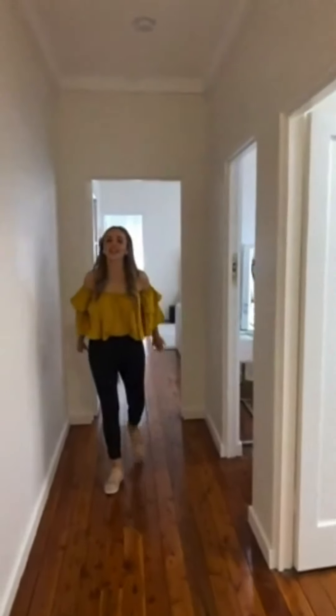Hi guys, I'm Angie and welcome to my home. I'm going to give you a little tour and then after this I'm going to do a Q&A with the IKEA fam, so come and ask your questions.